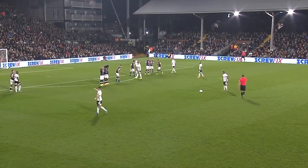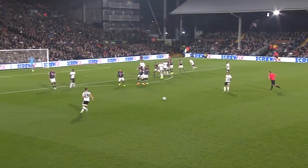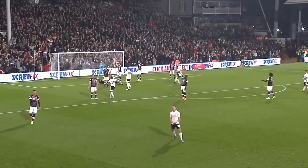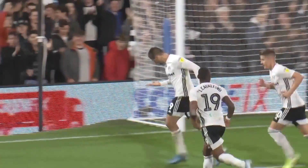Anthony Knockout fancies this? No, he plays it square. For Joe Bryant, he'll float the cross in. Mitrovic! There it is! The hatch in!